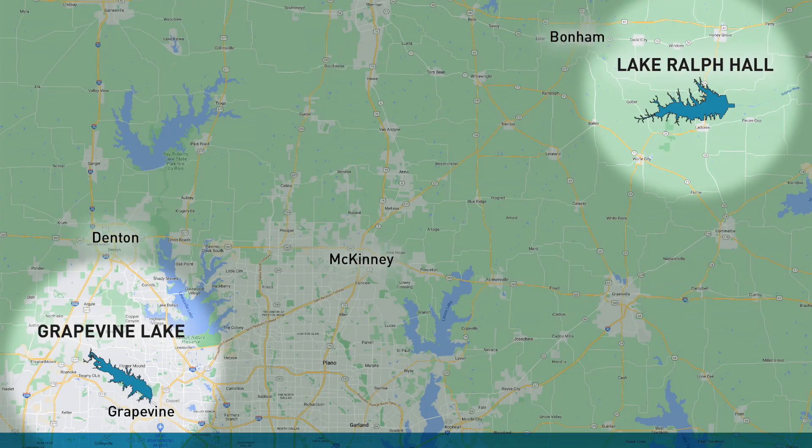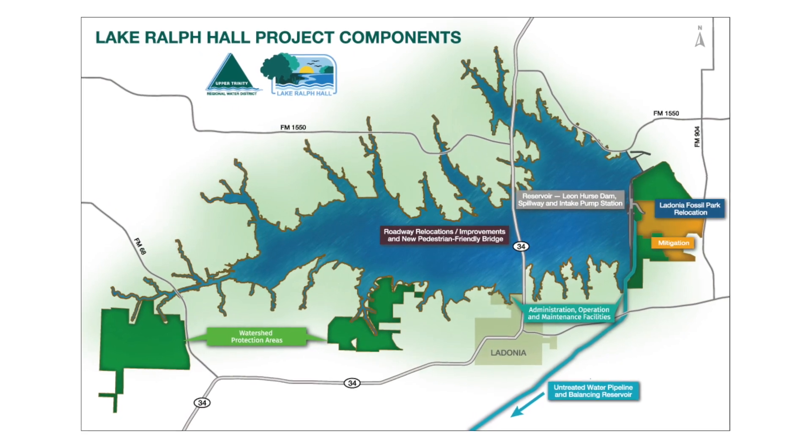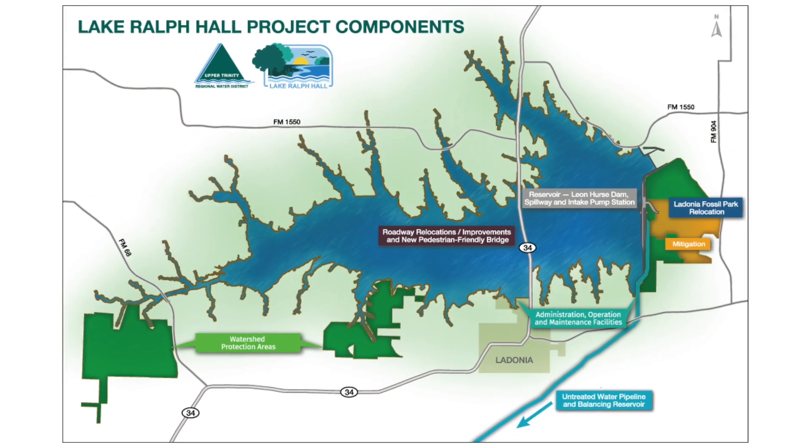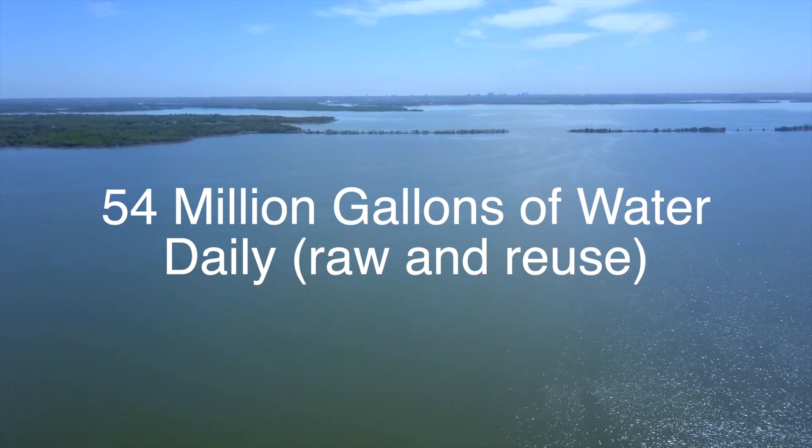Similar in size to Grapevine Lake, Lake Ralph Hall will store up to 180,000 acre-feet of water, or about 59 billion gallons. It will be able to deliver up to 54 million gallons of water every day.